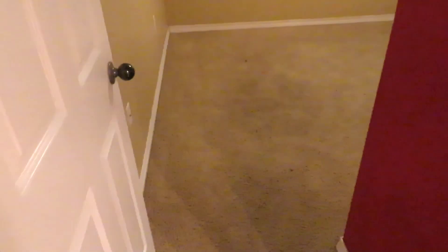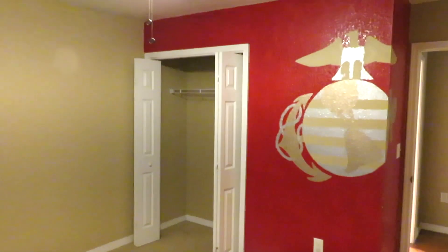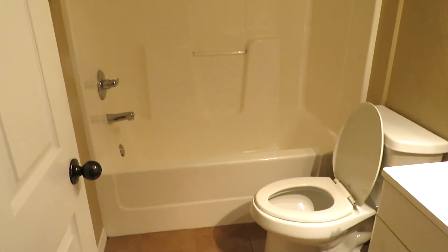Bedroom number three. Carpet, ceiling fan, single window, and a closet. Looks like somebody was in the Marines. I would say a queen or full in this size. And then here you have the hallway bath — a single lavatory, mirror, lights, and a full tub and shower combination. It is tile floor.